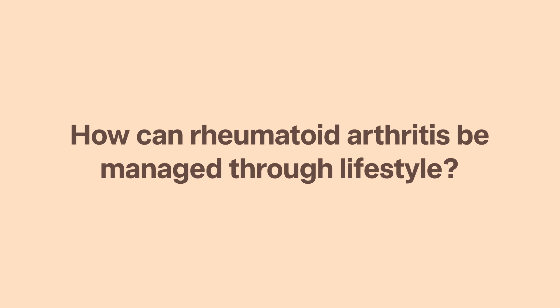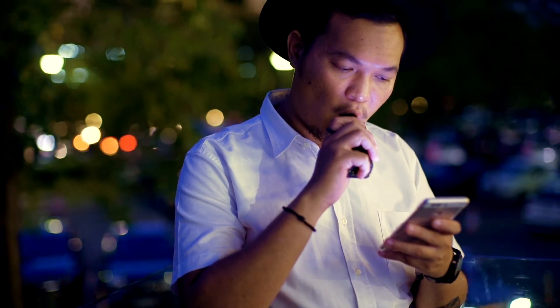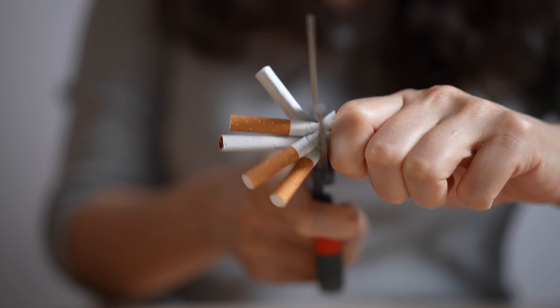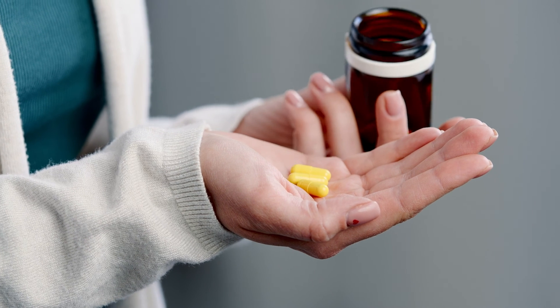How can rheumatoid arthritis be managed through lifestyle? The best thing you can do is stop smoking or vaping, both of which can worsen the severity of rheumatoid arthritis symptoms and reduce the effectiveness of treatment. They can also increase your risk of developing heart disease. Despite myths, turmeric will not cure rheumatoid arthritis, but having a healthy diet, managing other comorbidities such as hypertension and diabetes, and maintaining physical fitness can help reduce symptoms.